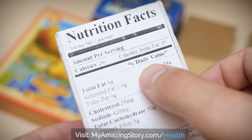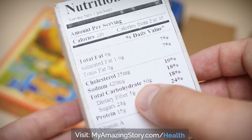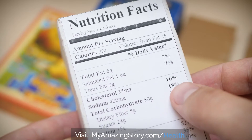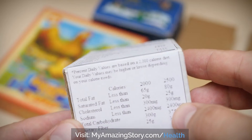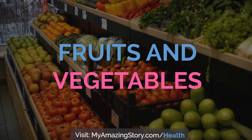Fat is the most energy-dense nutrient and carries twice as many calories as carbohydrates. Fats are also very high in calories, so cutting down on total fat intake is helpful.